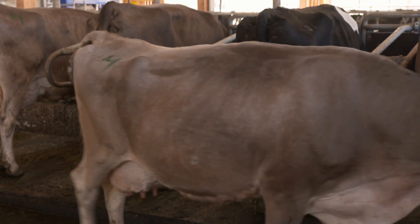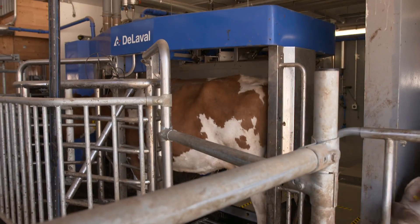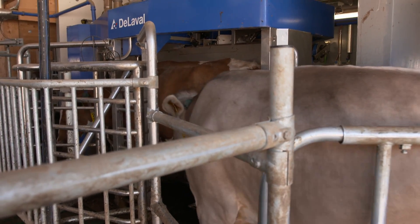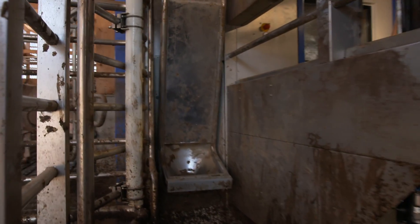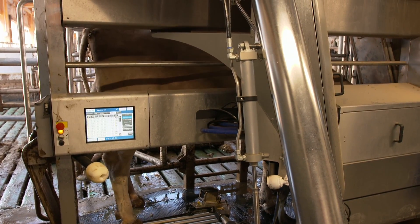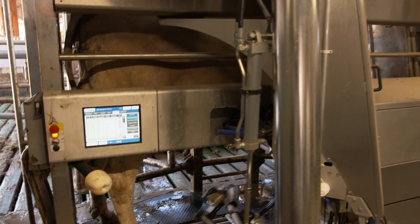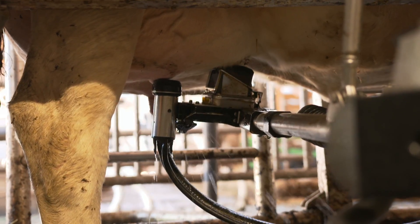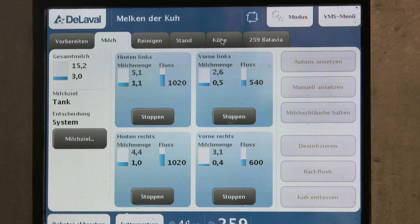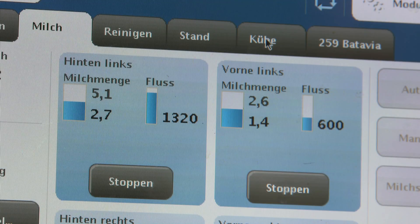The cows can roam around in the stable freely. Here you can see how a cow moves to the automatic milking systems. The blue tag on the bottom of the cow's collar informs the milking robot which cow is about to enter. The teat cups are applied with a laser-supported robotic arm to the teats of the udder. During milking, the milking parameters are registered for each individual teat, allowing for conclusions on possible disorders or diseases.